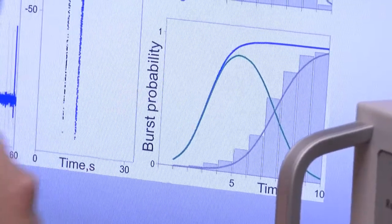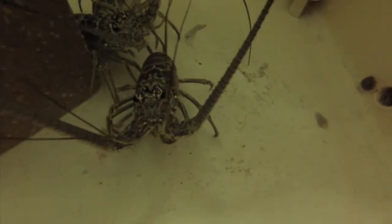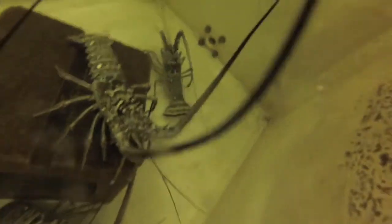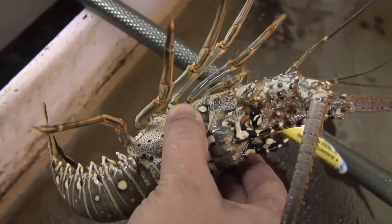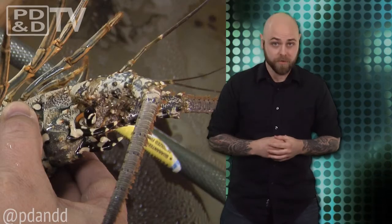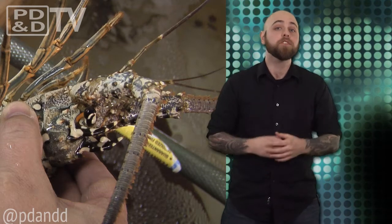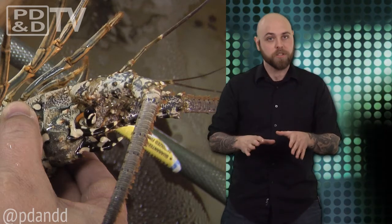Odors exist as compounds that find their way to olfactory neurons. The time between each time a compound lands on a neuron, known as a whiff, gives animals a sense of where a smell is coming from. Lobsters use a bursting function because each cell responds to a whiff at a different frequency, pinpointing an odor's source more precisely. Using data from the lobsters, the researchers have created algorithms that give artificial silicon neurons similar features.